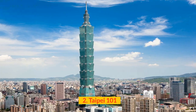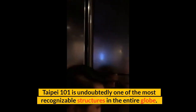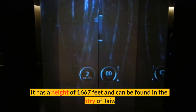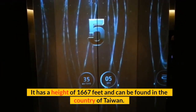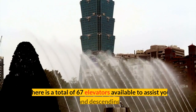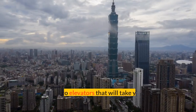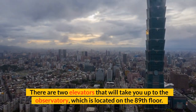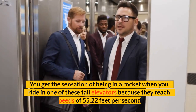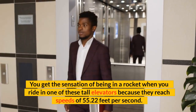Number 2: Taipei 101. Taipei 101 is undoubtedly one of the most recognizable structures in the entire globe. It has a height of 1,667 feet and can be found in Taiwan. There is a total of 67 elevators available to assist you in ascending and descending the building. Two elevators will take you up to the observatory, which is located on the 89th floor. You get the sensation of being in a rocket when you ride in one of these tall elevators, as they reach speeds of 55.22 feet per second.